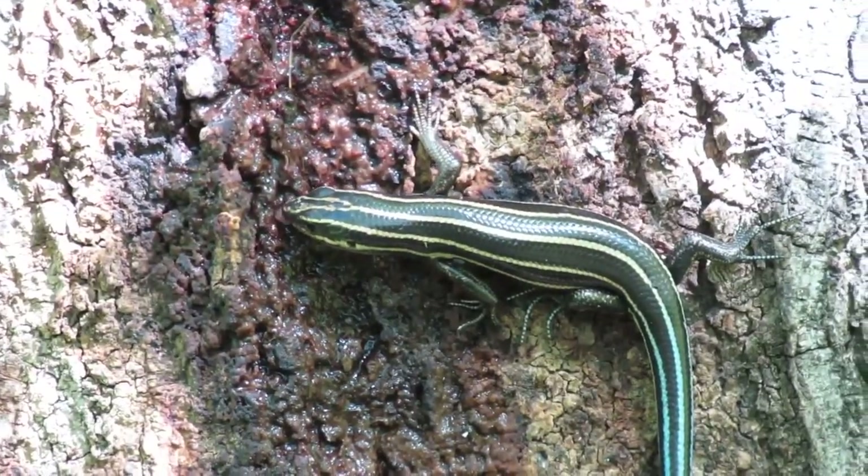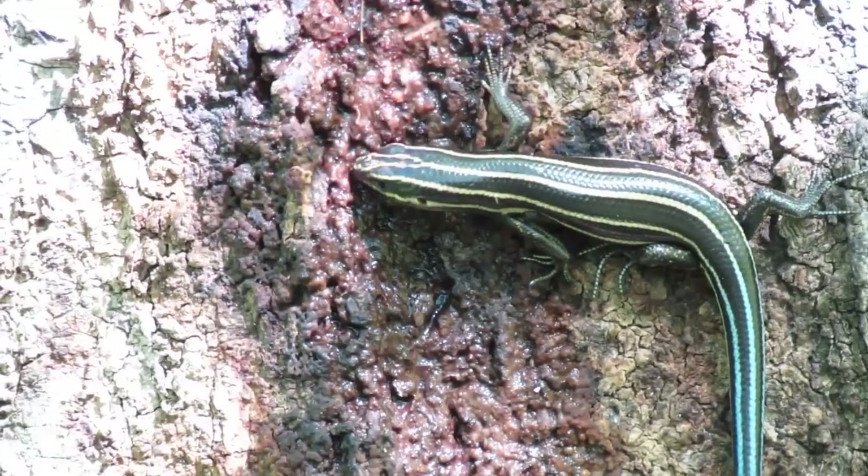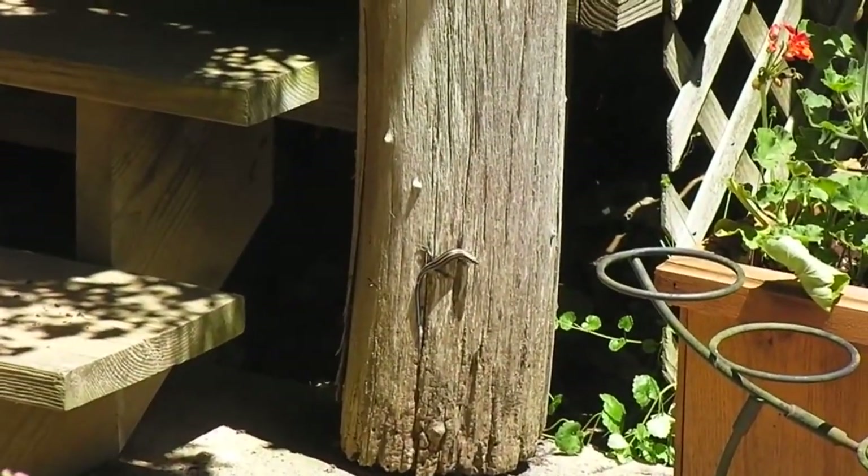Today on Animal Fact Files, we're discussing five-lined skinks. Five-lined skinks are also known as blue-tailed skinks. However, neither of these common names is particularly perfect, because these reptiles change color as they age.